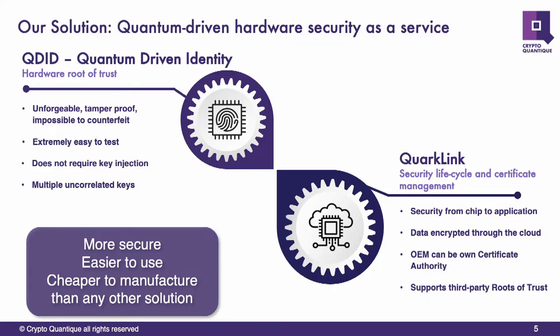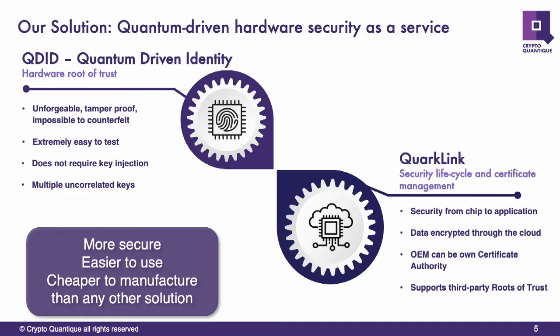It's unlike typical PUF technology. The main difference is that you don't have to inject keys into your design, which is a very costly process as part of the manufacturing process, and of course you have to trust the folks that are injecting the keys for you. The device also creates multiple uncorrelated keys, which is unlike first-generation PUFs.